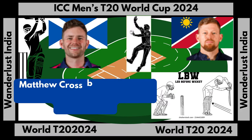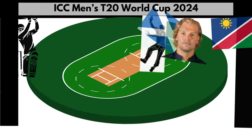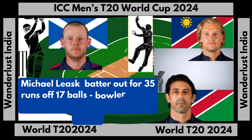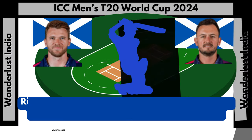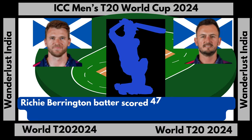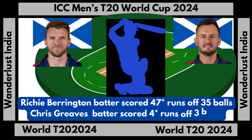Matthew Cross batter out for three runs off five balls, bowler Bernard Schultz, LBW. Michael Leask batter out for 35 runs off 17 balls, bowler Ruben Trumple-Mann, catch by David Weiss. Richie Barrington batter scored 47 runs not out off 35 balls. Chris Greaves batter scored four runs not out off three balls.